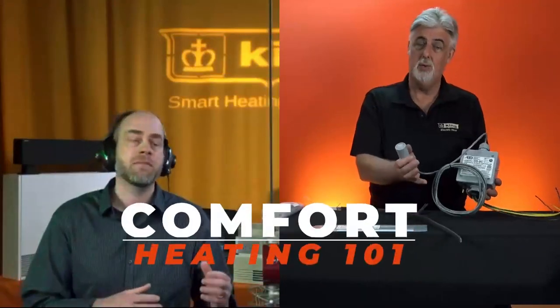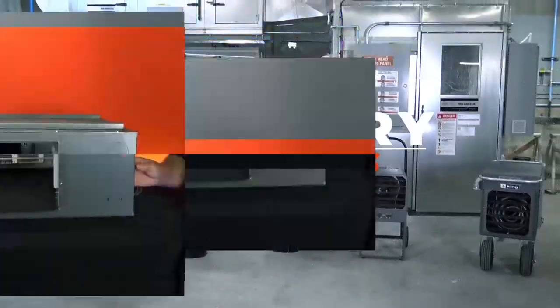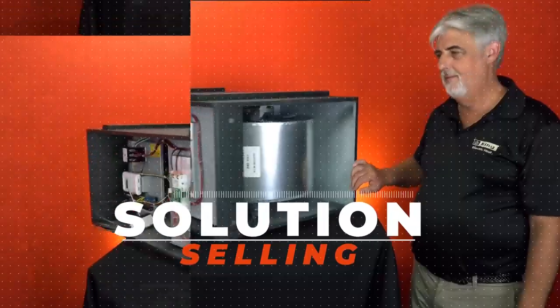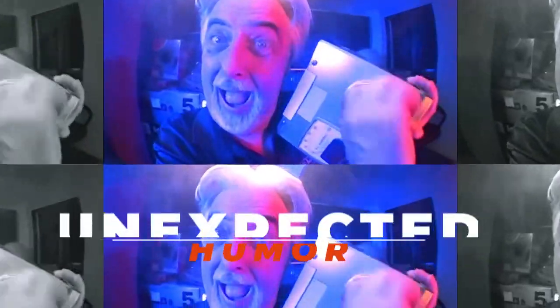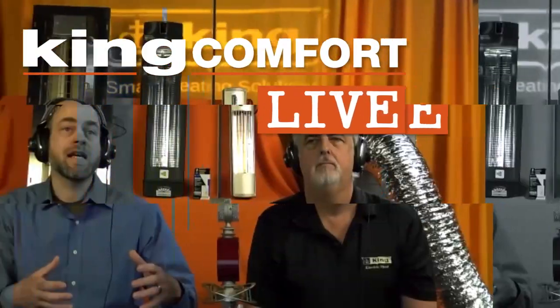Thanks for joining us at the King Comfort Live Studios — the Picawatt Palace. Take this information and do what you can with it. Remember, we are the masters of performance selling and electric heat solutions — the Picawatt Company, King Manufacturing.